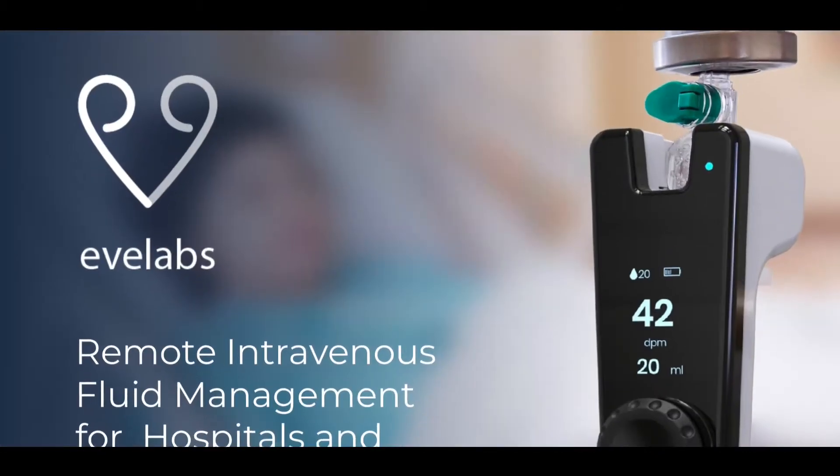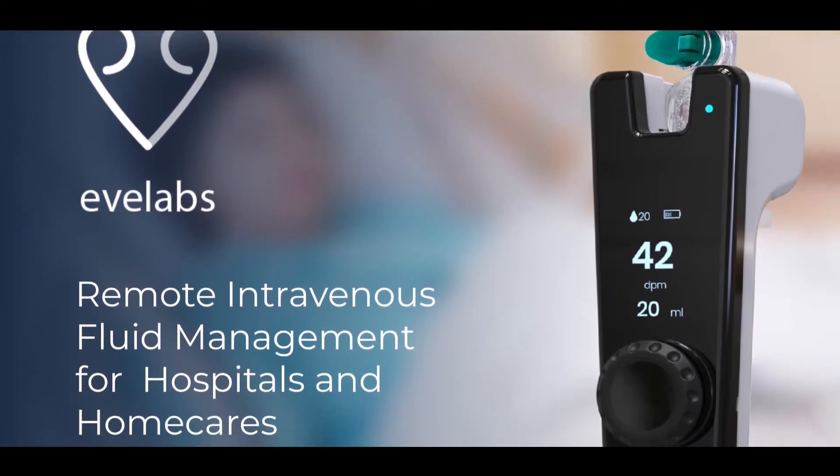Hello, I'm Vishnu MMS, CEO and co-founder of Evlabs Technologies Private Limited. We work on remote IV fluid management for hospitals and home kits.